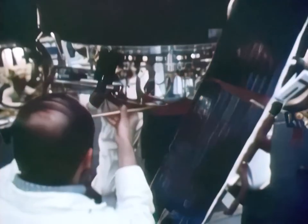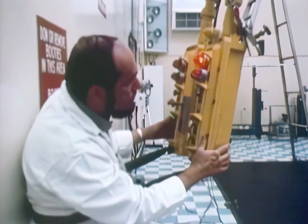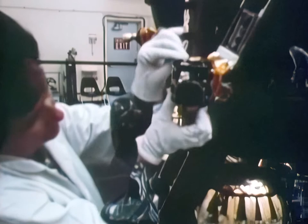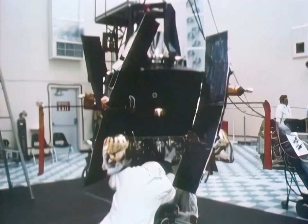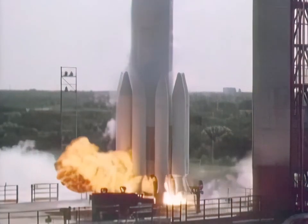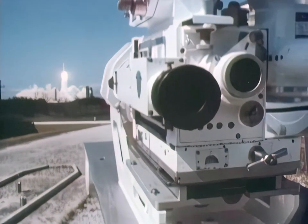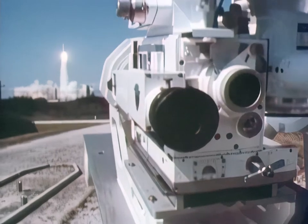Technicians work around the Radio Astronomy Explorer satellite at the Kennedy Space Center. Its job is to explore the sources of low-frequency radio noise in our galaxy and beyond. Launched into orbit around the moon, it is expected to provide astronomers with a better picture of extraterrestrial radio signals.